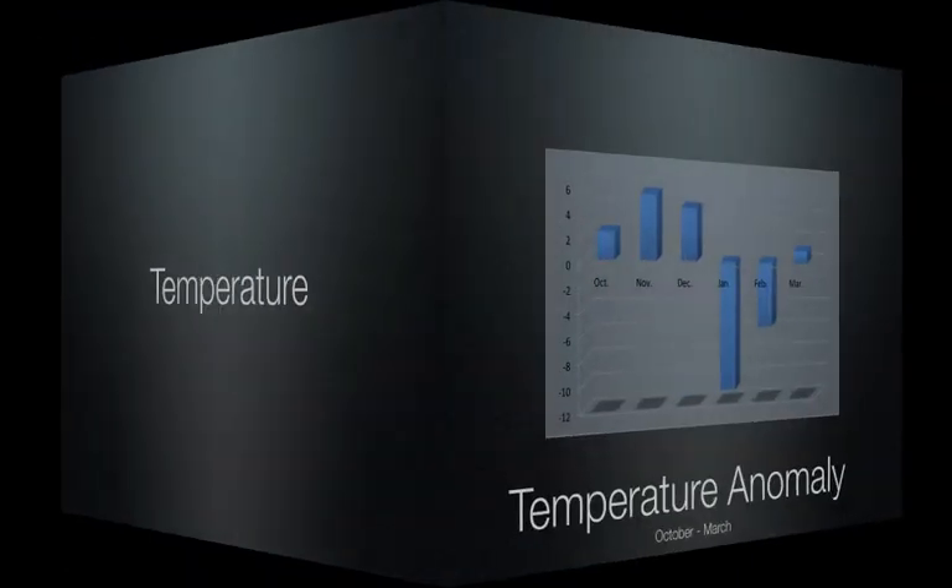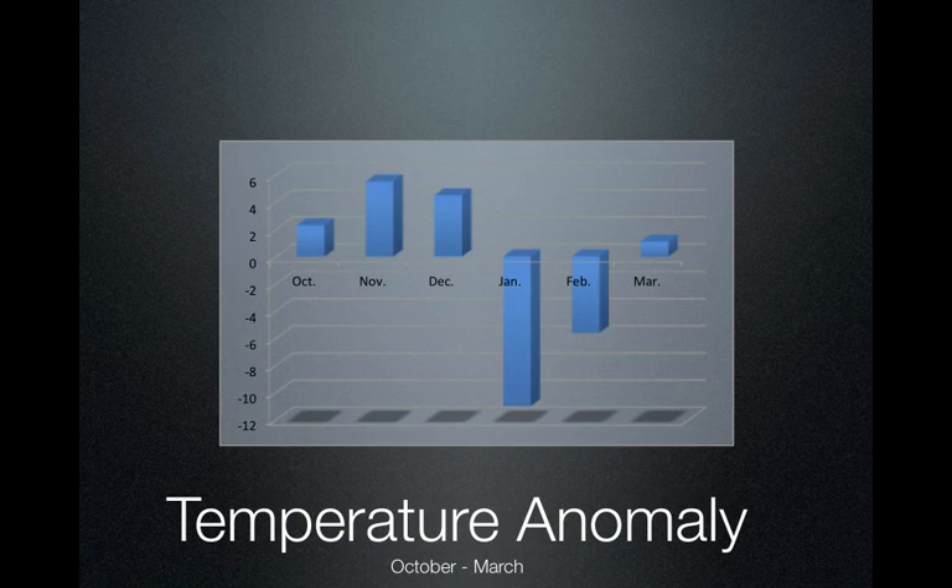Now, on temperature — this data was taken at the Salt Lake City Airport. If everything was bang on average for this area, we wouldn't have any boxes going up or down. But October and December show above normal temperatures, with January and February heavily influenced by the inverted air mass and very cold temperatures — 11 degrees below normal in January, but 4.2 degrees below normal in February. With March at about 1 degree above normal.